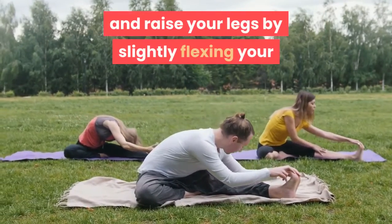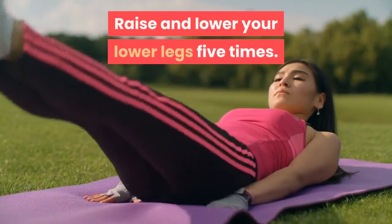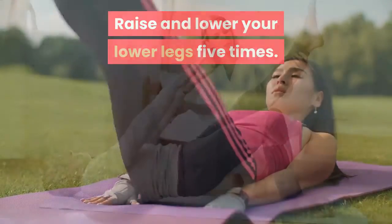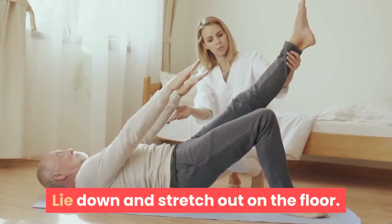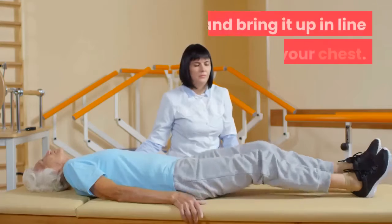After that, lie down on the floor and raise your legs by slightly flexing your knees, without reaching a 90-degree angle. Raise and lower your lower legs five times.